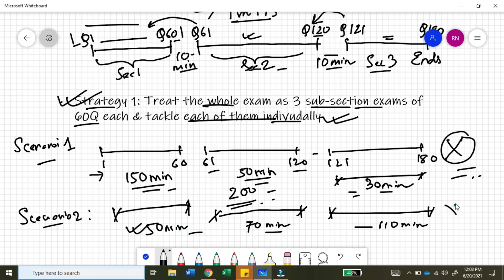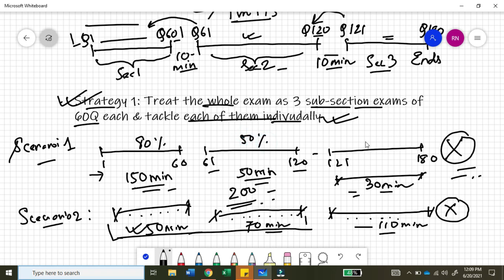This is also a very bad strategy. What will happen is you will make a lot of mistakes in the first two sections because you are trying to hurry. You may get a lot of questions correct in section three because of the extra time, but overall you will make many mistakes in the first two sets. In scenario one, you may get about 80% accuracy in section one, but as you move through the exam your accuracy drops to about 50%, and when you try to answer 60 questions in 30 minutes — which is 30 seconds per question — your accuracy can drop to 10 to 15% or even less.